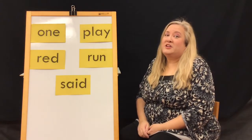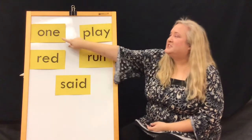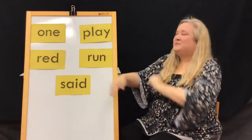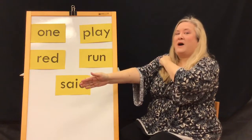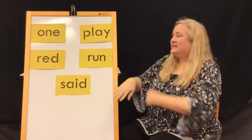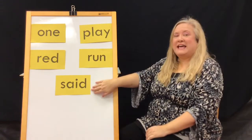Now we're going to use our arm to tap out the spelling of each word, and each word reads left to right. Let's do the first one — clap your hand. One: O-N-E. One. Play: P-L-A-Y. Play. Read: R-E-D. Read. Run: R-U-N. Run. Said.